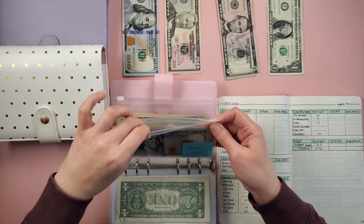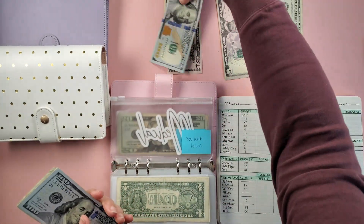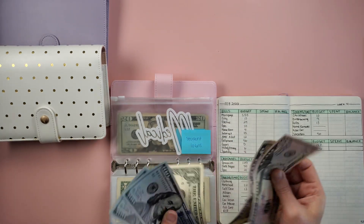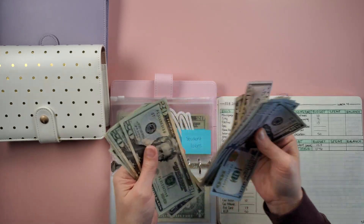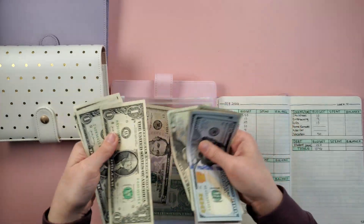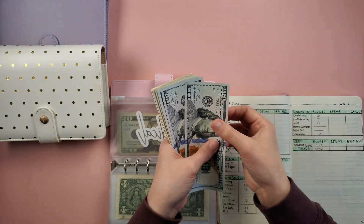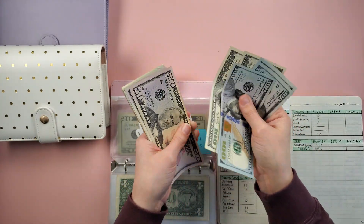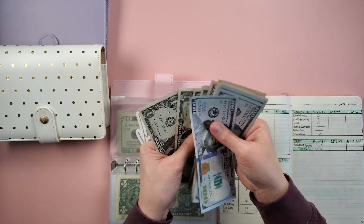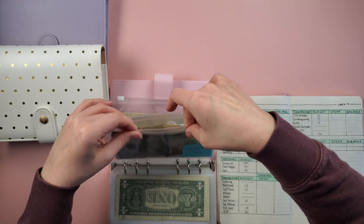Next we have student loans — we're adding $157, which should be the remainder of the cash here. So now in student loans we have 100, 200, 300, 400, 500, 550, 600, 620, 640, 645, 646, 647, 648, 649, 650 — $650 in student loans. We did just make a $300 payment.